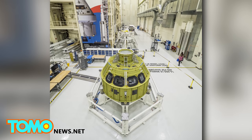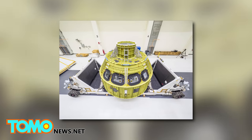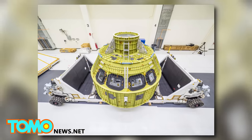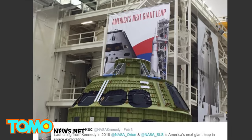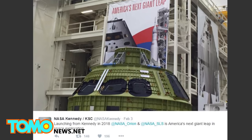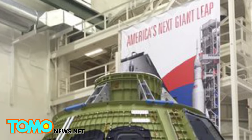At the Kennedy Space Center, the Orion will be equipped with subsystems, outer layers, and a heat shield — everything it needs to complete its first mission, which NASA has announced will be an unmanned test flight to the moon in 2018 to check its structural integrity. The spacecraft is already being heralded as America's next great leap in space exploration.